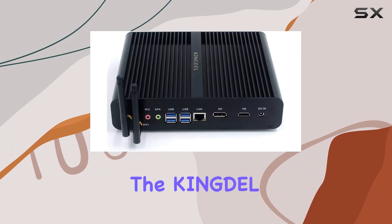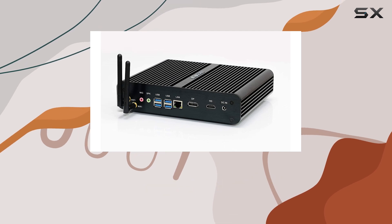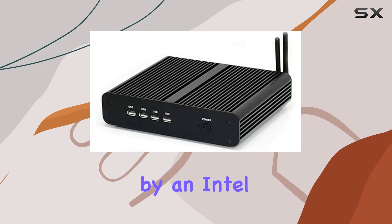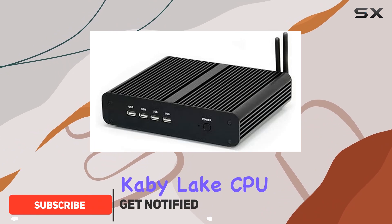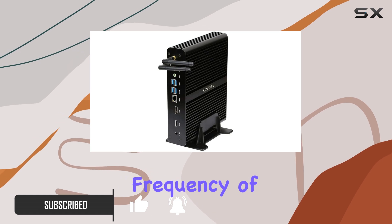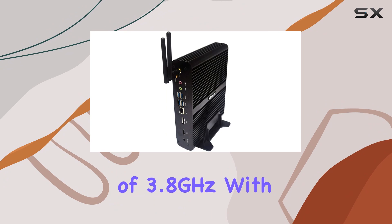Today, we're diving into the Kingdell NC860 Mini Compact Computer, a small but mighty machine designed to elevate your everyday computing experience. Powered by an Intel i7-7th Generation Kaby Lake CPU, this mini PC packs a punch, boasting a base frequency of 2.4 GHz and a turbo frequency of 3.8 GHz.